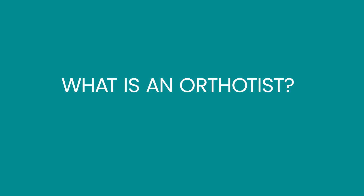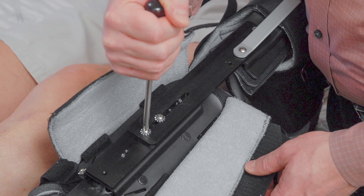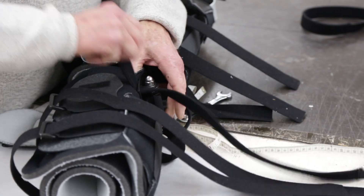So what is an orthotist and what exactly do they do? Orthotists are state-licensed, board-certified medical professionals specializing in the evaluation, the biomechanical design, custom fitting, and follow-up of patients requiring orthopedic bracing.